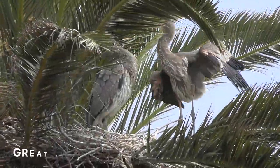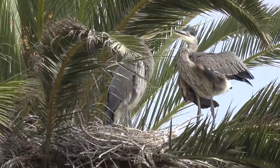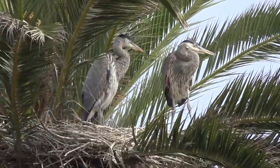Look at the size of these great blue heron offspring. And remember that the parents have to feed them by regurgitating food. That's a lot of fish you've got to throw up for these big old babies.